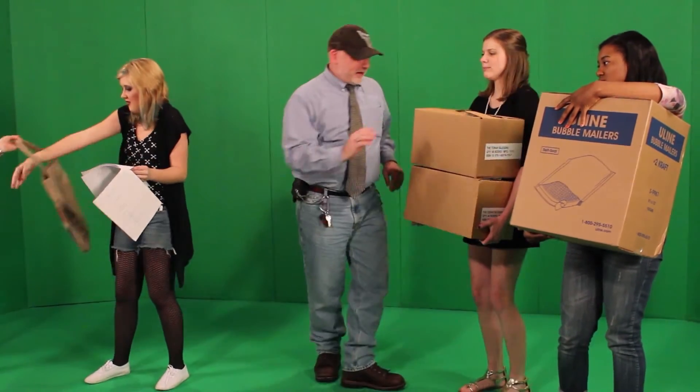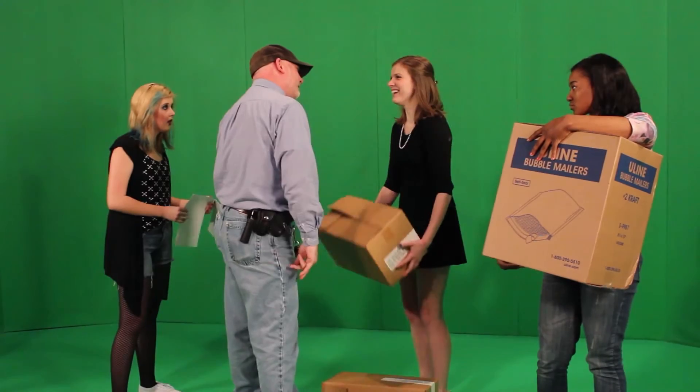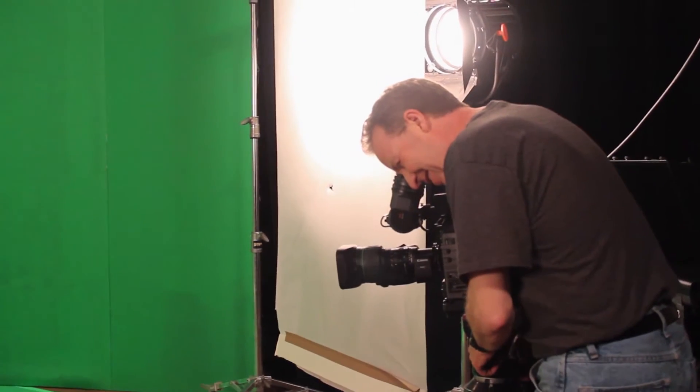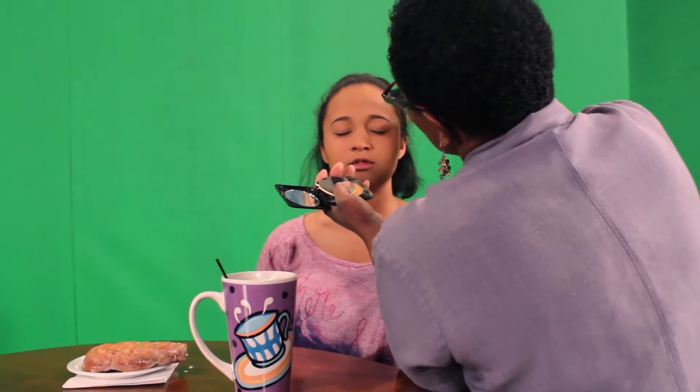Then the girls rehearse the scenes with the directors at Cornerstone, practicing their dialogue and movements. Finally, the big day comes and the crew prepares the studio. To make sure they look their best under the studio lights, the girls are given makeup before they go on camera.